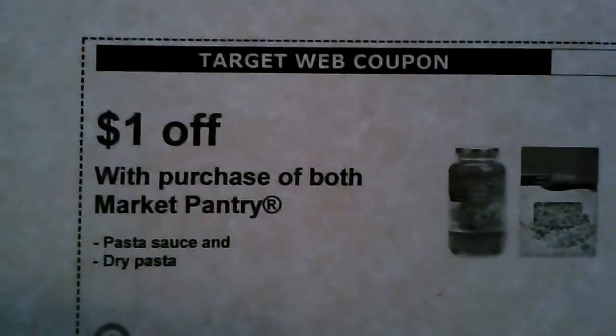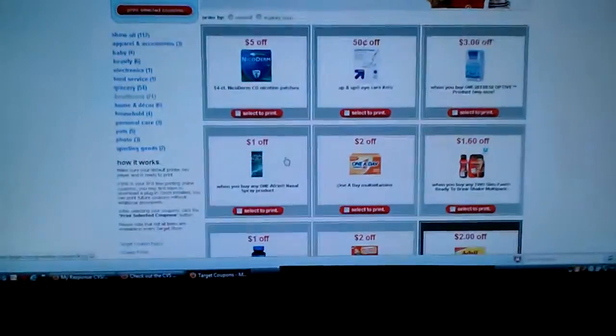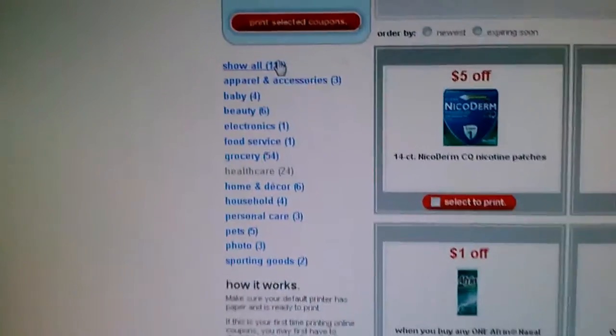Up here is a dollar off with the purchase of both Market Pantry items — the pasta sauce and the pasta. This one expires on the 28th of this month, so you don't have to rush out, but if you need pasta or want to make spaghetti, go get it. There are 112 coupons in total.